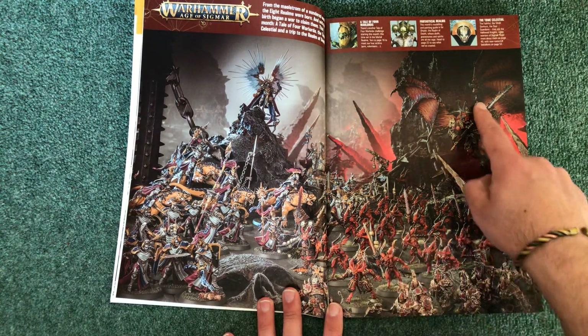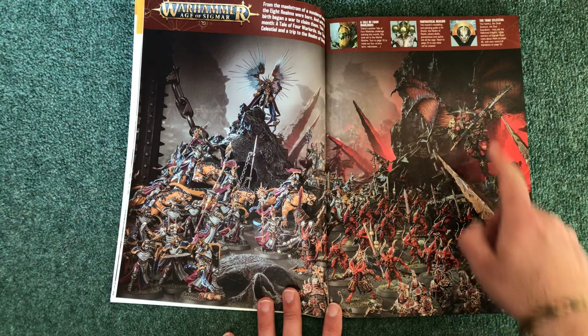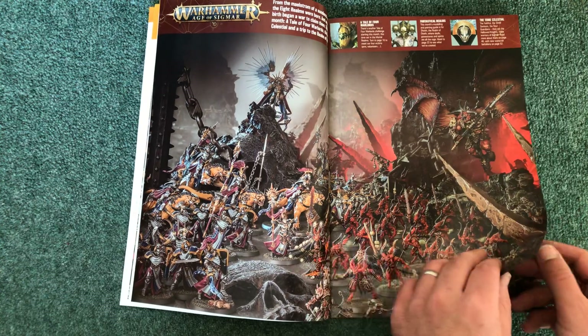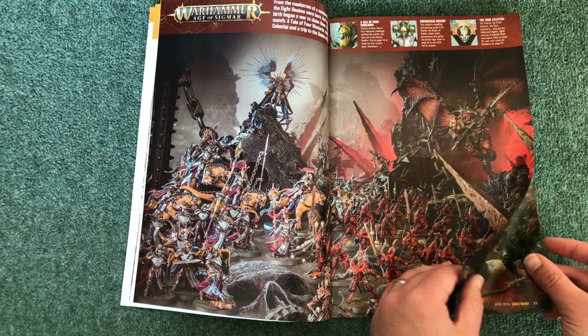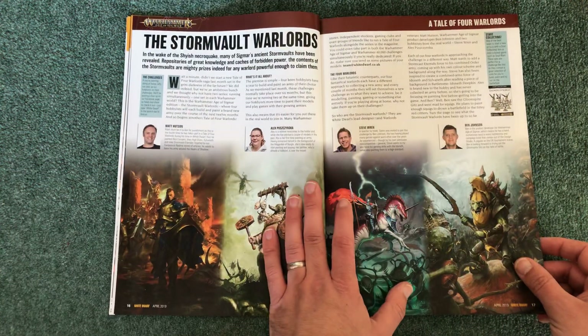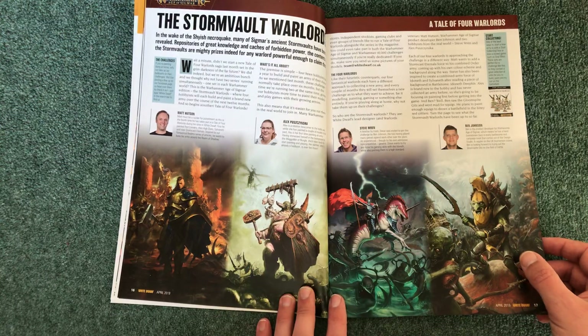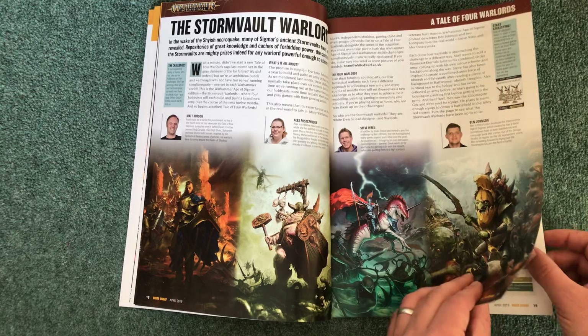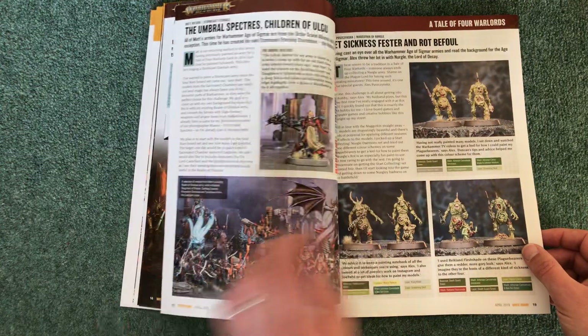We've got a wonderful Khorne model — I really want to paint one of these, they look great. And of course we're going against our Stormcast — this is Warhammer Age of Sigmar. Then there's A Tale of Four Warlords, which they started again last month. I'm looking forward to reading more about this. Loving the artwork — they're putting so much good art in there now.